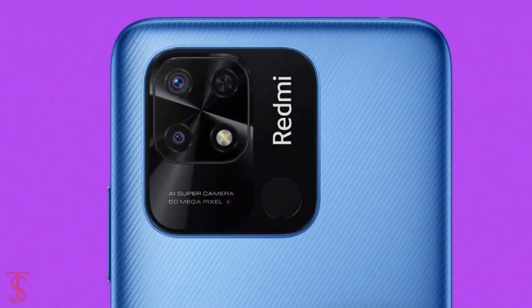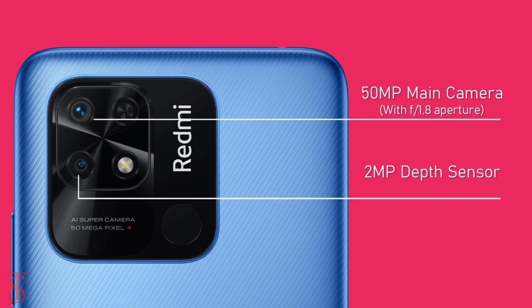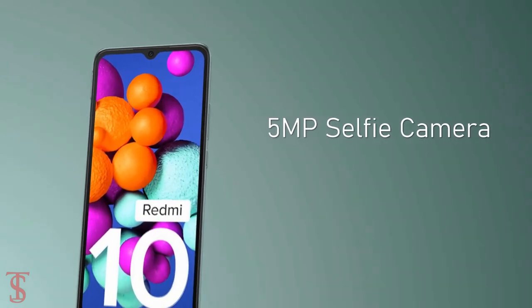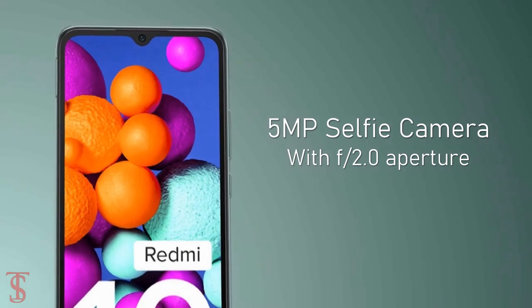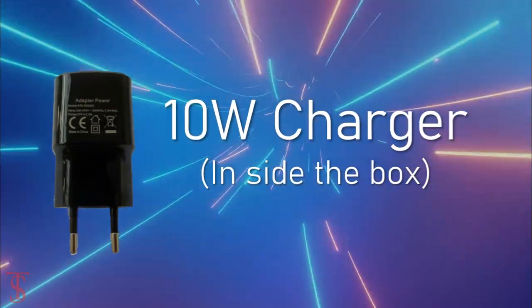As per the optics, the Redmi 10 supports a dual camera setup on the rear that houses a 50-megapixel main camera with f/1.8 aperture and a 2-megapixel depth sensor with f/2.4 aperture. At the front, it has a 5-megapixel selfie camera under the waterdrop notch at the top center with f/2.0 aperture. The device comes backed by a massive 6000 mAh battery that supports 18-watt fast charging, but the user will get a 10-watt charger inside the box.